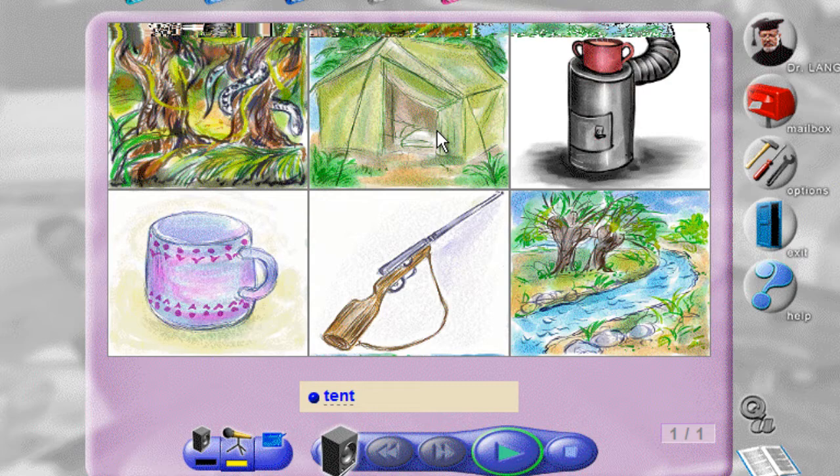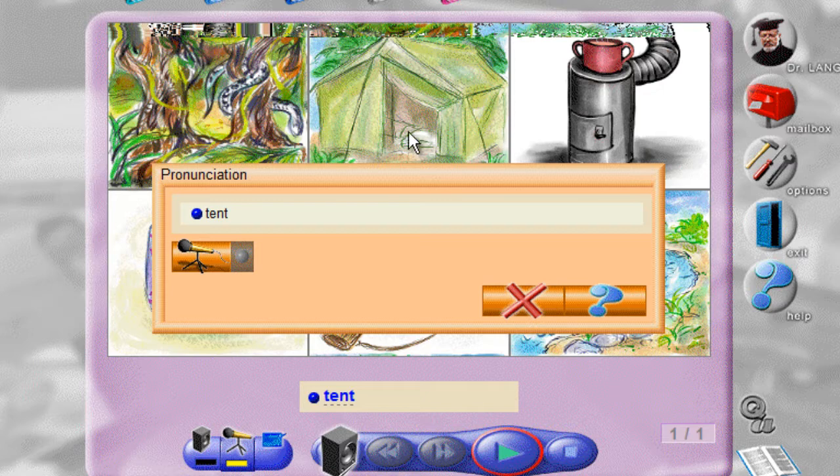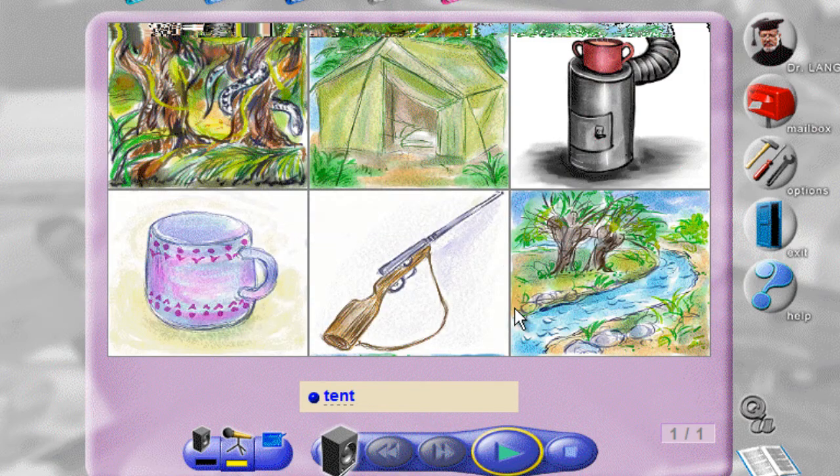Tent. Let's practice the pronunciation of the word. Tent. Tent.